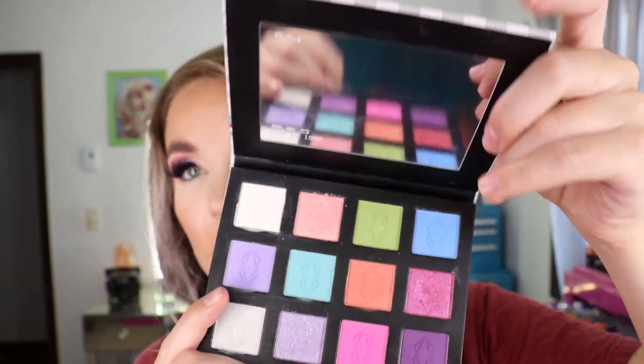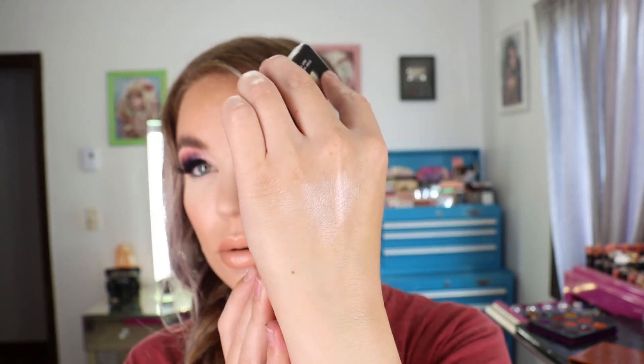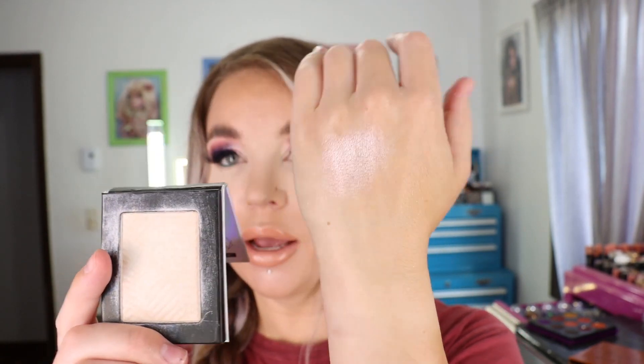Also from Lethal Cosmetics I got the Wavelength Pressed Highlighter in the shade Ionic — there's 0.15 ounces of product. This is the highlighter I have on my face today on all the points where I like to put highlighter. It blends out nicely; it's not magnetized so it's fixed in the pan. It's a really pretty icy highlighter — I initially thought it looked more champagne, but on skin it reads more icy. It almost has a little bit of translucency to it where you can see your skin through it, which is really nice.